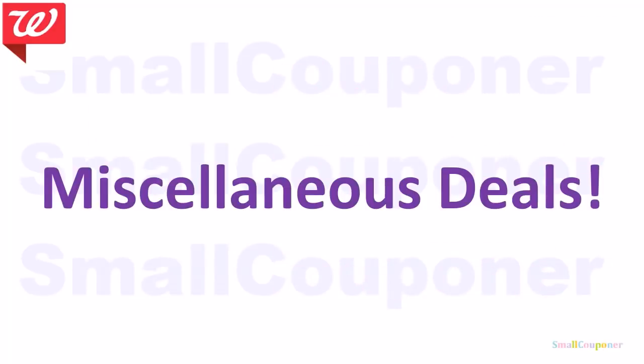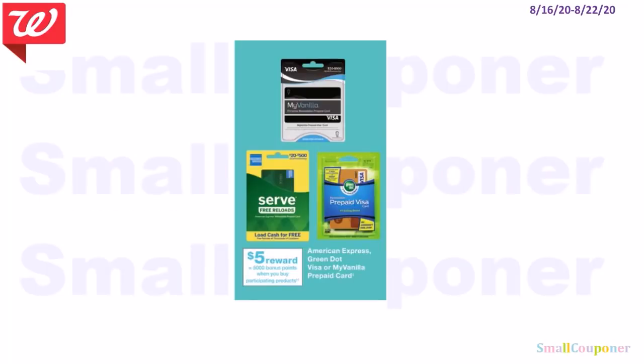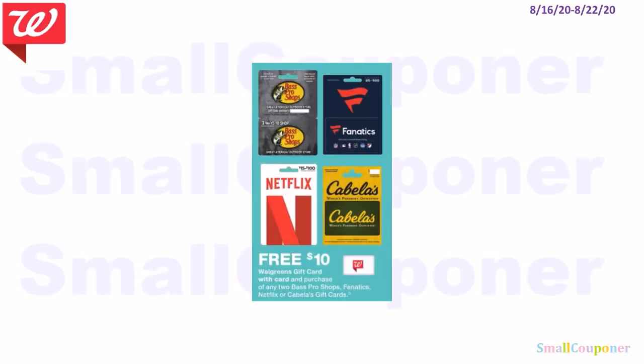Miscellaneous deals. For a gift card deal, buy an American Express Visa or My Vanilla prepaid card and get 5,000 points — if you buy a $20 value card and get 5,000 points, that's a decent deal. Another gift card deal: buy two gift cards and get a $10 Walgreens gift card back. The cheapest options are $15 value cards, so buy two for $30 and get a $10 Walgreens gift card back.